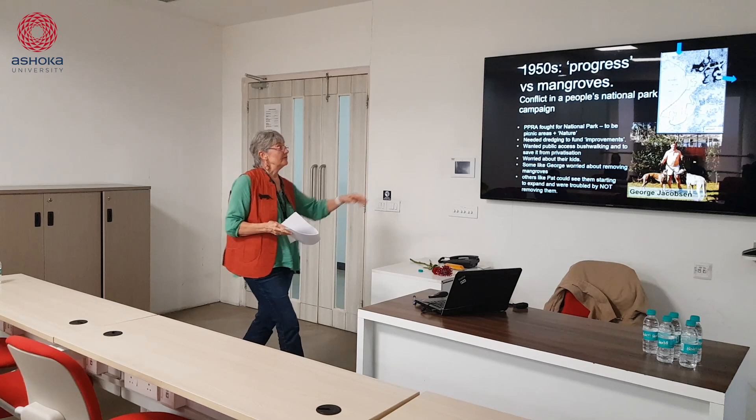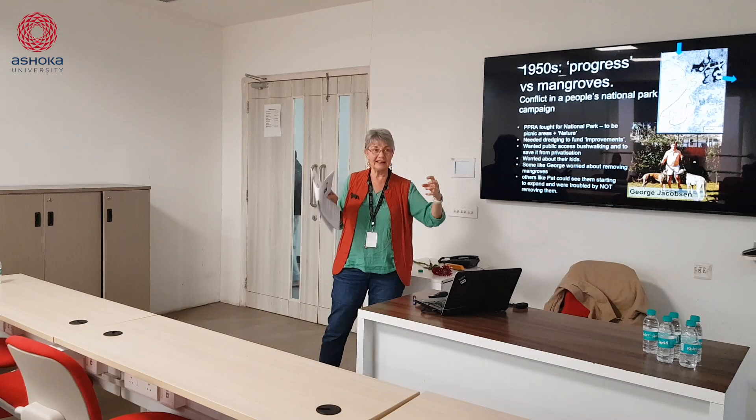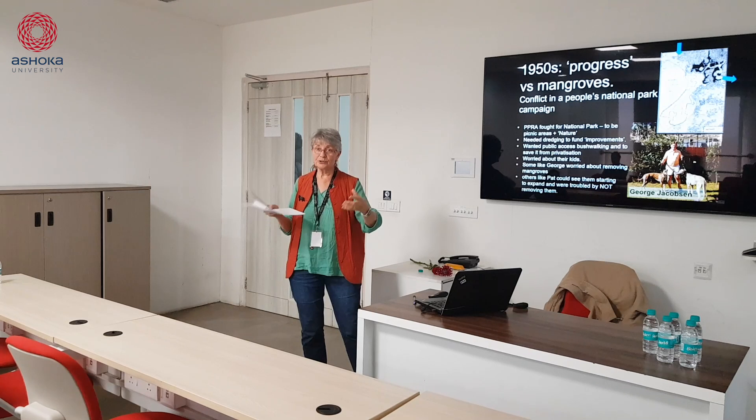This group campaigned throughout the 1950s and they won. They got what they called their national park — I've written about it as the People's National Park. They had an idea of a national park very different from the way state-based national park organisations now see it as conserving nature. They saw it as a place for the people — the nation — and they were the people: working class people who wanted access for these different reasons.